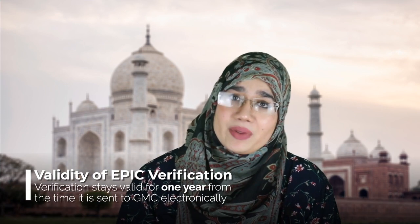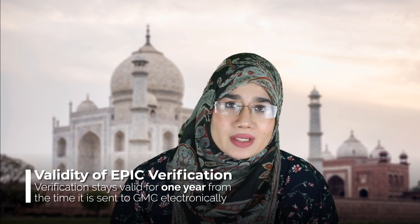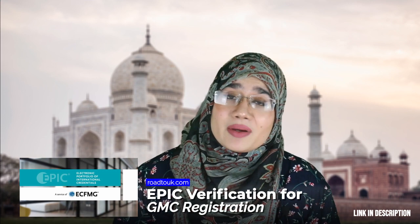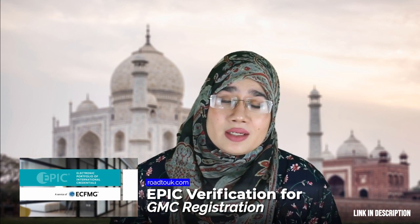You now require EPIC verification before you can get GMC registration. We strongly recommend getting your EPIC verification done as soon as possible because it can be a lengthy process, heavily dependent on how quickly your college responds to emails from the ECFMG team. The quicker you get it done the better — it happens much faster when you're at home than if you're abroad. You don't want to be waiting for GMC registration in the UK just because your EPIC verification isn't done. In general, expect about £250 for EPIC verification.